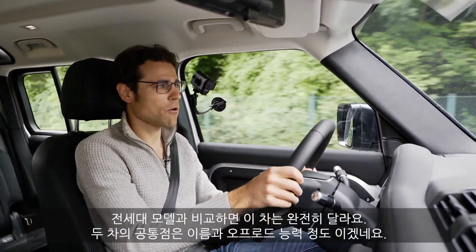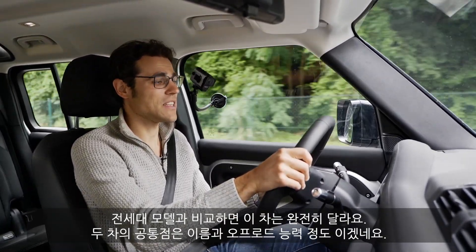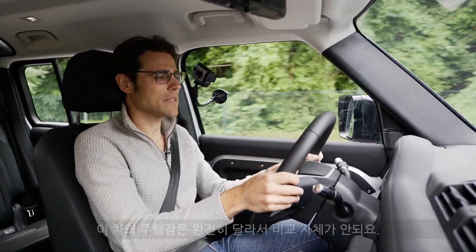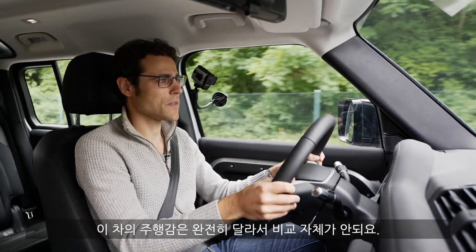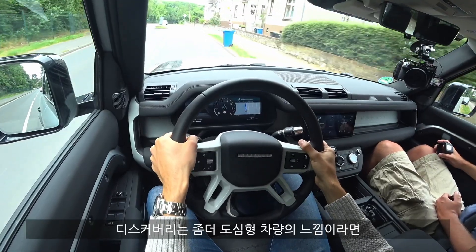Of course, you cannot compare it at all to the previous Defender generation — completely different cars. The only thing that is shared is the name and the off-road capabilities. But it's a totally different ride; you cannot really compare it. So indeed, it's closer to the Discovery.